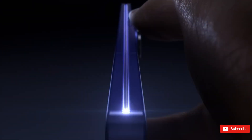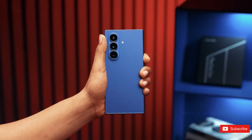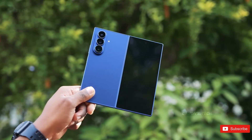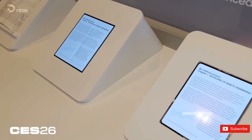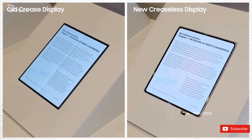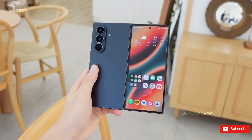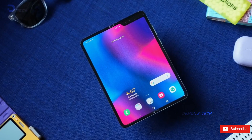Imagine this for a second. You open a foldable phone, and there's no crease — like, none. That futuristic thing we've been promised for years is finally starting to feel real. Samsung showed off a creaseless foldable OLED at CES 2026, and everyone assumed Samsung and Apple are probably using the same panel. But turns out that's only half true, because while both companies are chasing the same goal, they're taking very different roads to get there.